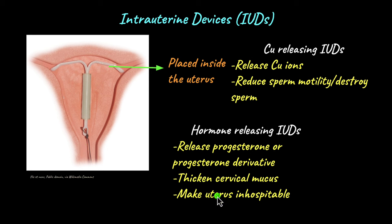Hormone-releasing IUDs also make the uterus inhospitable for implantation. The uterus must be under proper conditions for a zygote to implant and develop into an embryo and fetus. Progesterone makes the uterus unsuitable for implantation, so even if a sperm and egg fuse and a zygote is formed, it cannot implant in the uterus.